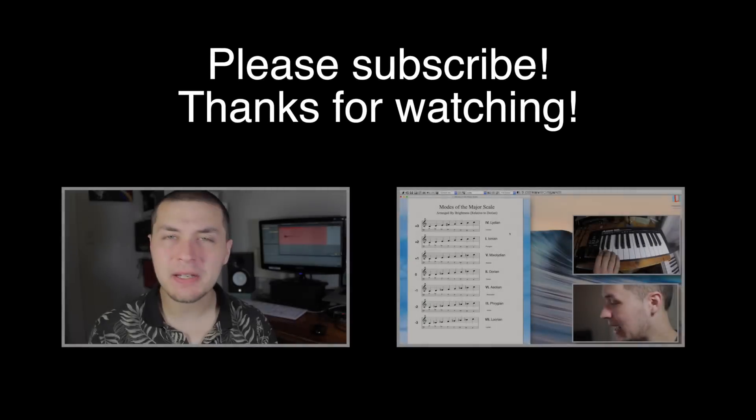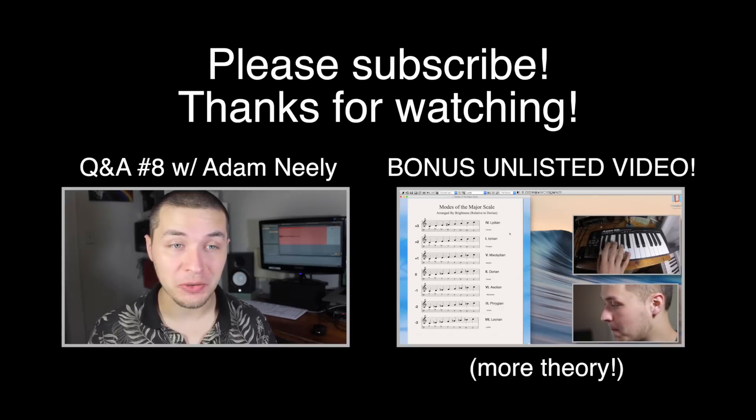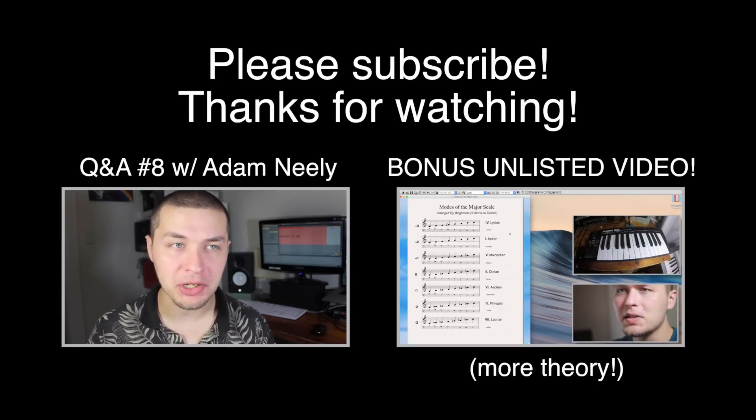If you're interested in this stuff, please definitely check out the bonus video — you can either click on the annotation or in the links below. It contains a lot more material that I wasn't able to get to in this main video. Please enjoy, and I'll see you next time.